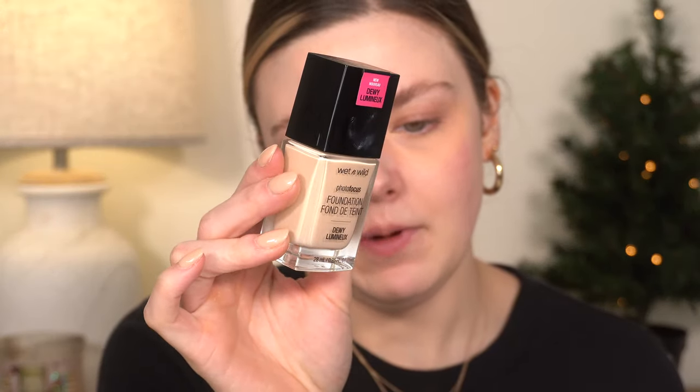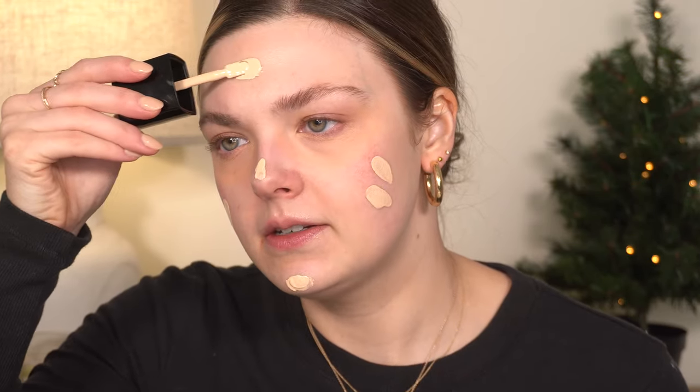For foundation I'm using the Wet n Wild Photo Focus Dewy Foundation. I had this a long time ago, ended up decluttering it, then recently saw Jessica Braun using it and really wanted to try it again, so I repurchased mine. I wear the shade Soft Ivory. I've also been doing something different — before blending my foundation, I spray my face with setting spray. Today I'm using the Morphe one.